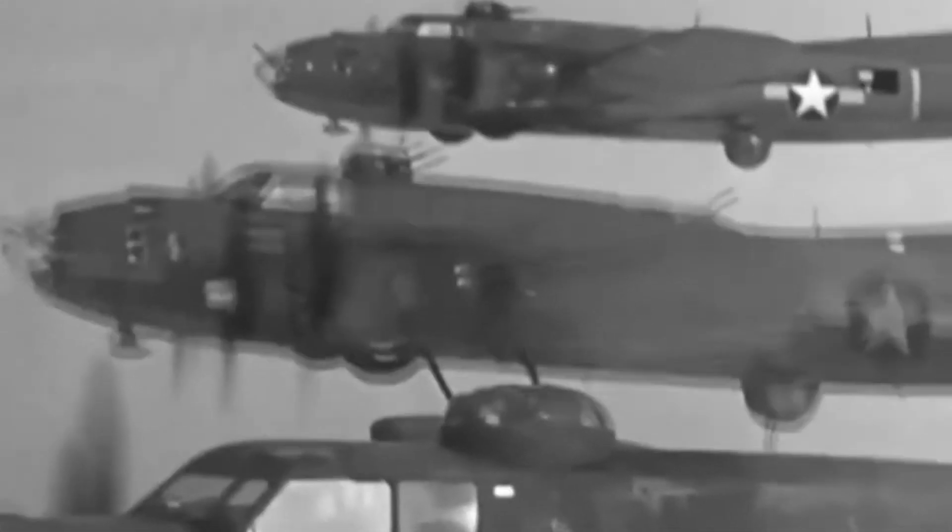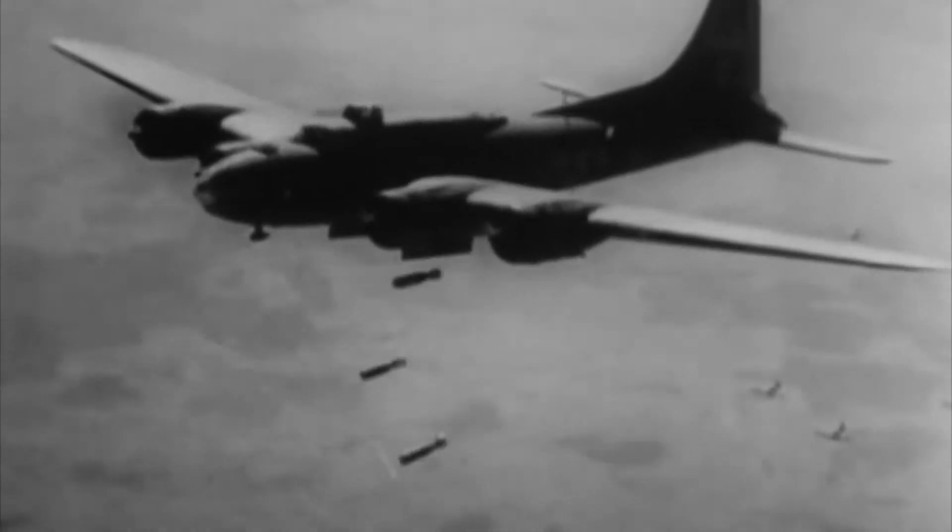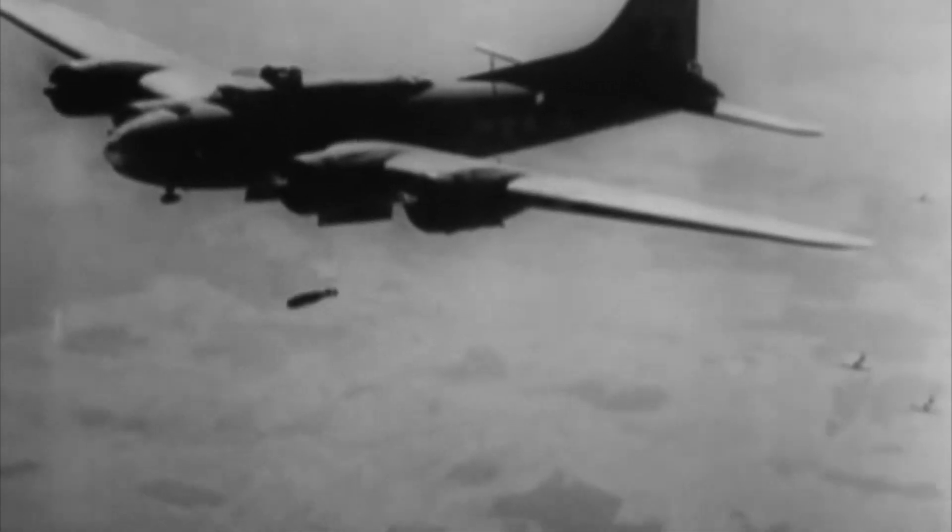During World War II, both the US Army Air Force and the British RAF soon discovered the benefits of offensively used air power — heavy bombers that could penetrate deep into enemy territory in order to disrupt or destroy the German economy and means of war production.